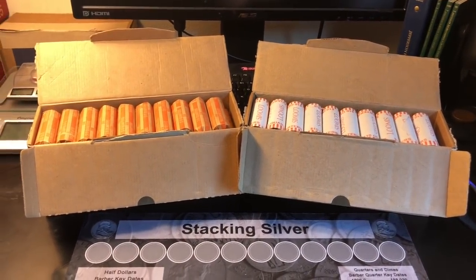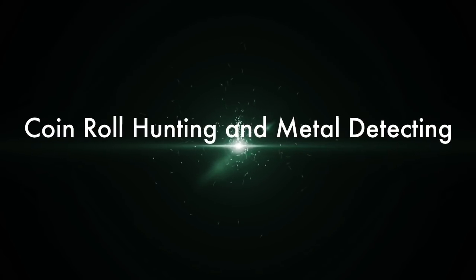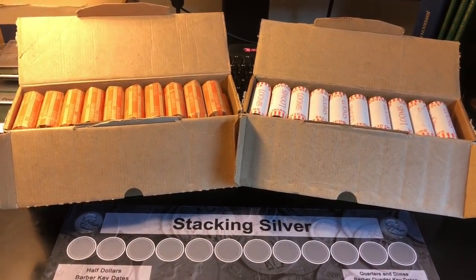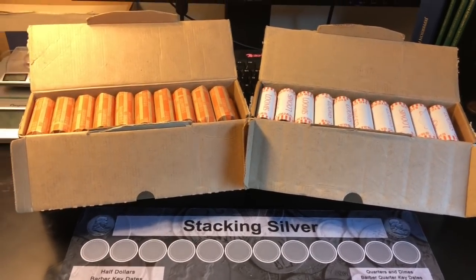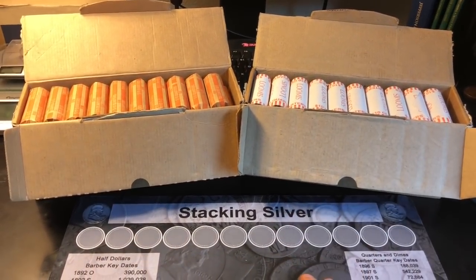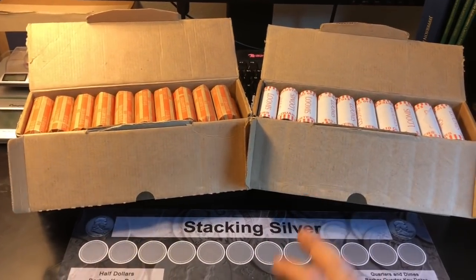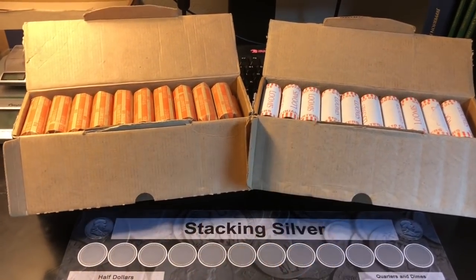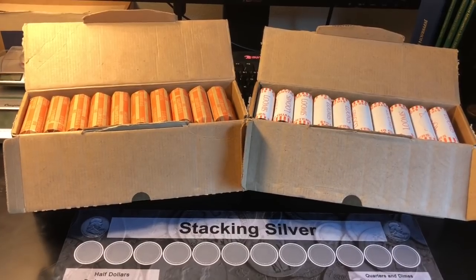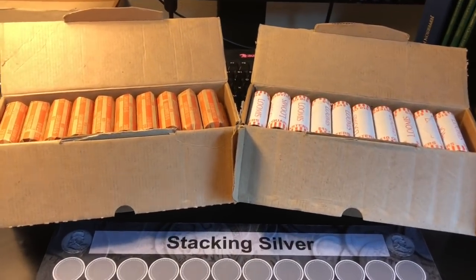Wondering if we'll find any silver today. Hey everybody, it's Rob with Rob Finds Treasure. I know a lot of you have been asking me to do some quarter hunts. I do quarter hunts every week — about two boxes a week on average — and I never find a single silver quarter. I think I've found one out of 35. I'll go two boxes for three or four straight weeks, get nothing, then lay off for a couple weeks. I searched four boxes in August and got nothing, plus another couple hundred dollars in loose rolls — absolutely nothing.